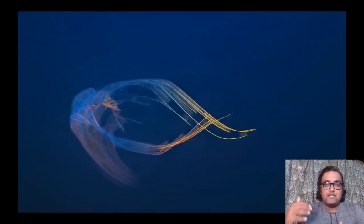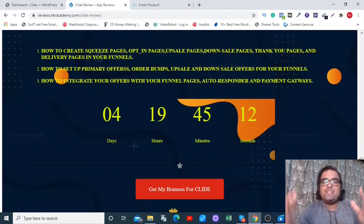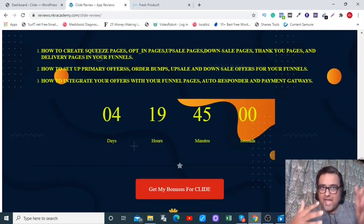It also has inbuilt keyword research. I hope you've loved this Clyde demo. After watching that demo, you can see how you can make money from this app, which is worth just 17 bucks on the front end — and that's a one-time fee. You don't need to pay any recurring charge.